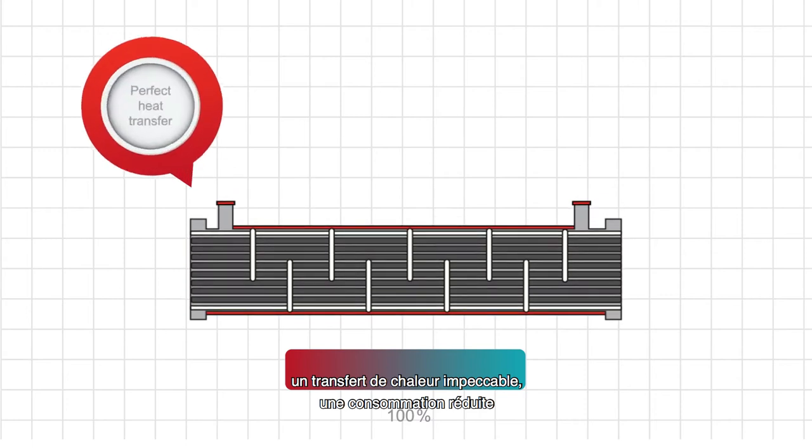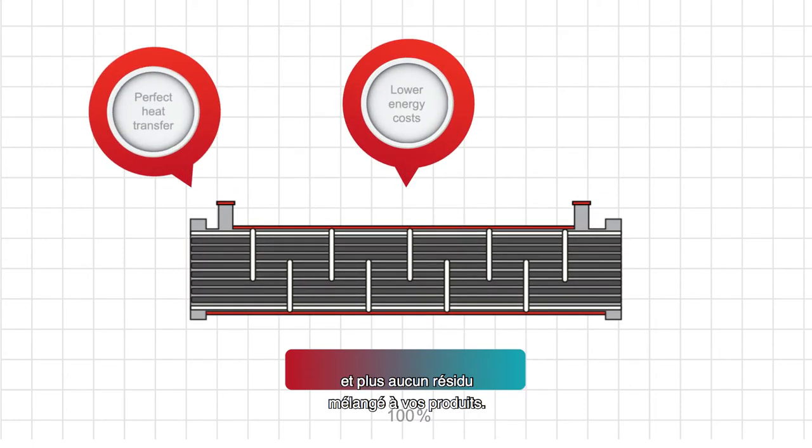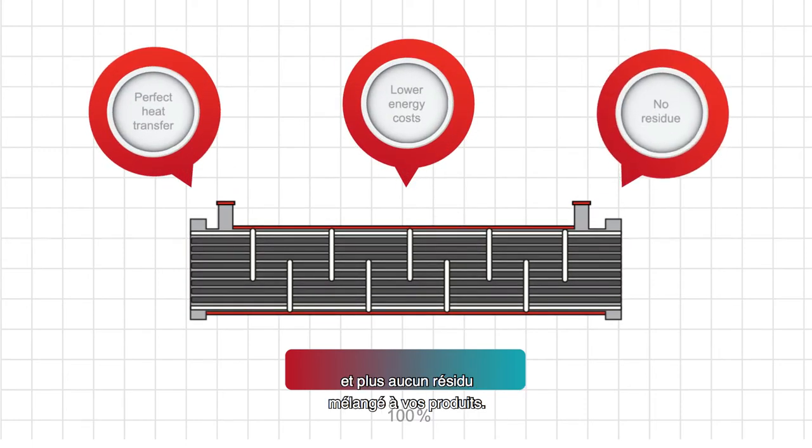This means perfect heat transfer, lower energy costs, and no residue that gets mixed in with your products.